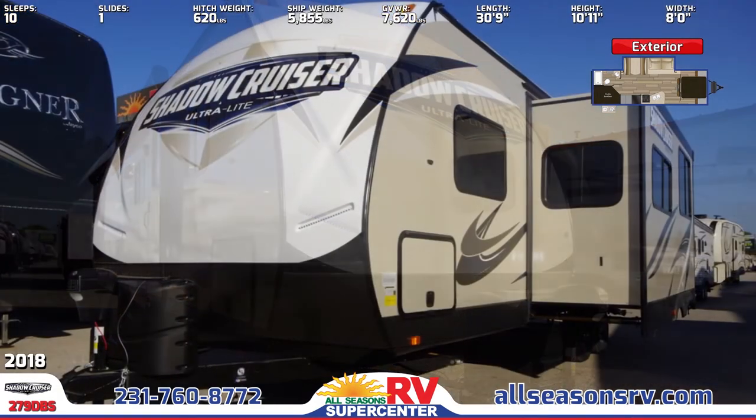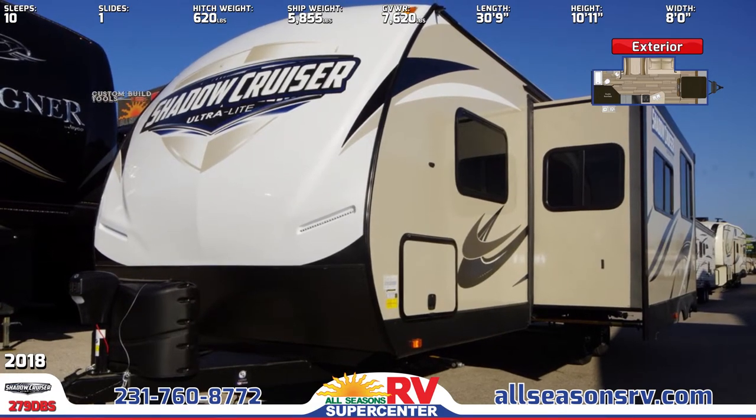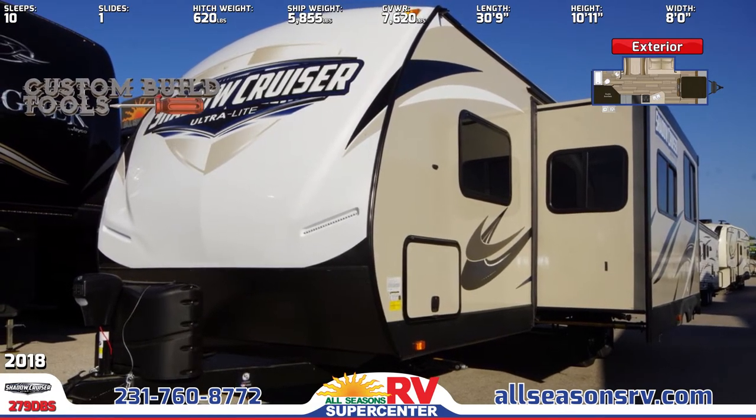Across the front you'll see an aerodynamic front profile, LED docking lights, and two 20-pound LP bottles with a cover.